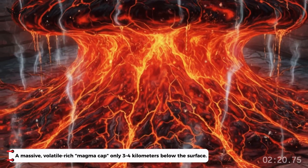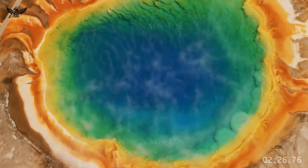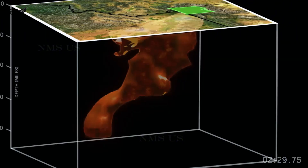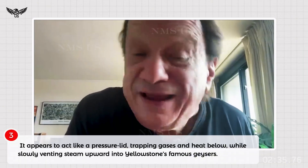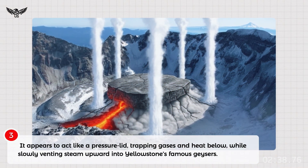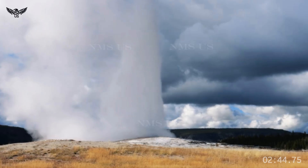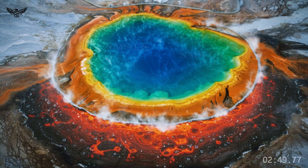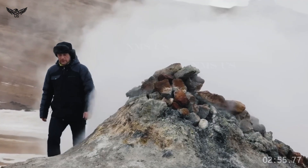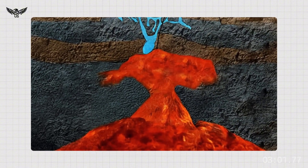A massive, volatile-rich magma cap only 3 to 4 kilometers below the surface. This cap is hotter, more chemically active, and more dynamic than previously understood. It appears to act like a pressure lid, trapping gases and heat below while slowly venting steam upward into Yellowstone's famous geysers. Scientists compare it to a giant boiling lid on top of an immense stew of partially molten rock. Beneath this lies the colossal lower reservoir — stretching miles downward, a body of hot, mushy rock that could fill the Grand Canyon several times over.